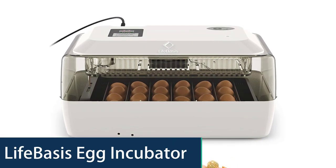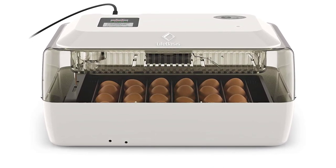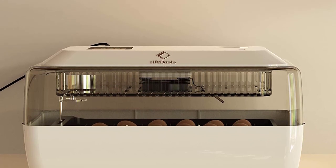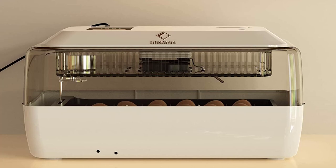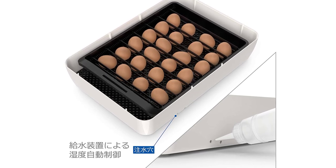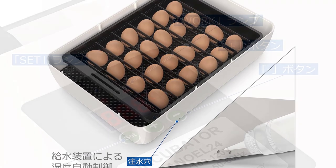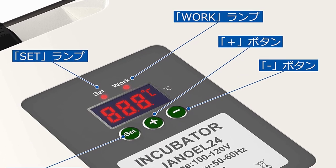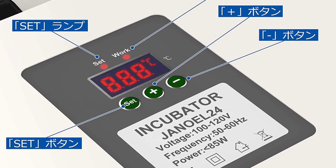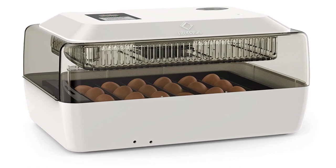Number 2: LifeBasis Egg Incubator. The Deluxe Digital Egg Incubator by LifeBasis is a perfect choice for anyone in need of an incubator. With the push of a button, you can set the best temperature and preferred humidity level for hatching. The temperature is controlled with a digital display. This product is made of 304 food-grade stainless steel, which is more healthy and safe for baby chicks. It features double-layer egg trays and an automatic egg turning system that can handle about 40 eggs at one time. LifeBasis provides a 12-month warranty.